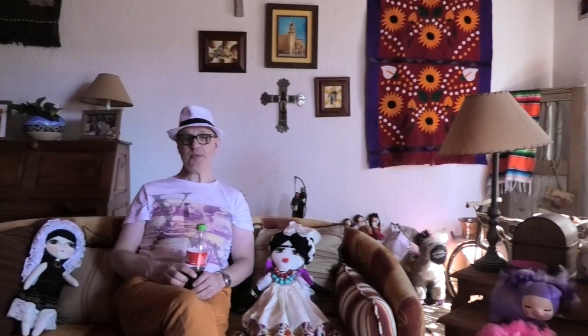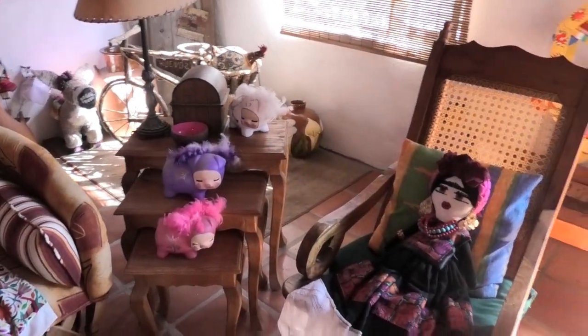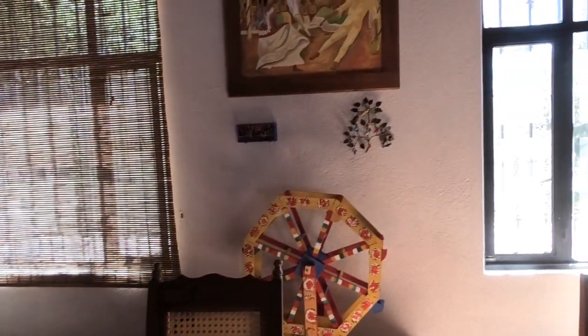We've arrived in Santa Rosa de Lima and we're here for five nights, six days. This is the farmhouse we've just arrived in. Laura's going to give you a quick look around. We're in this beautiful farmhouse and the lady said we're welcome to film. She has it looking absolutely beautiful.